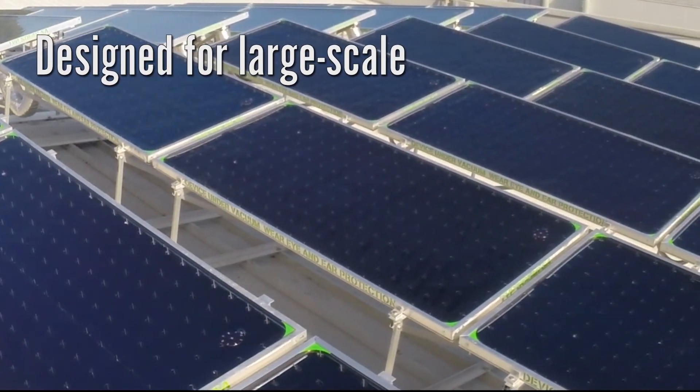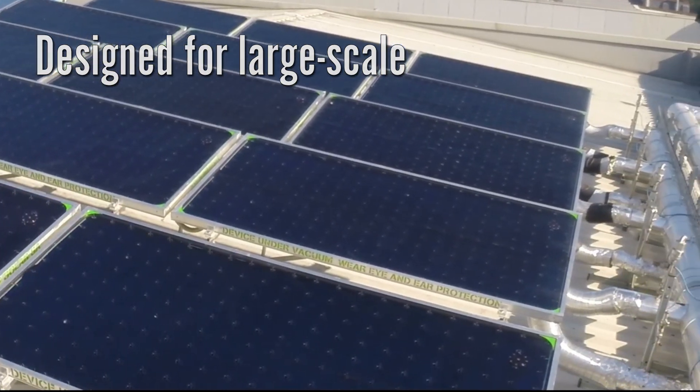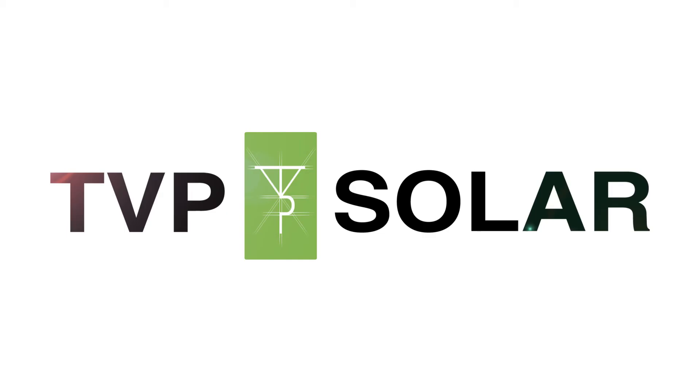Designed for large-scale industrial and commercial applications, TVP High Vacuum Solar Thermal Flat Panels directly drive industrial process heat, district heat, and air conditioning.